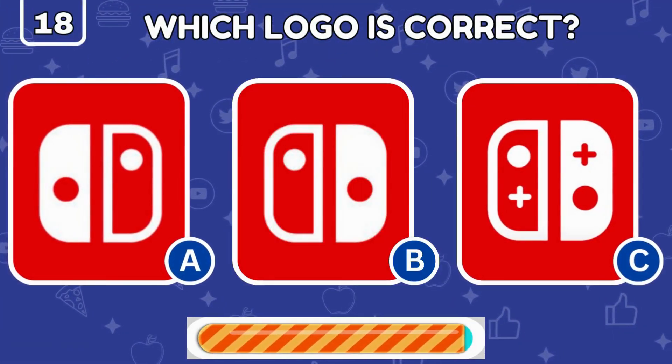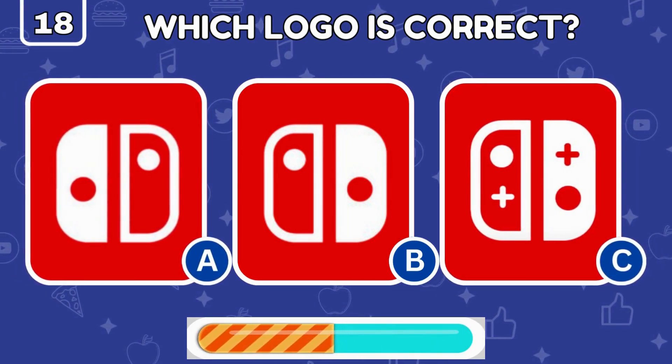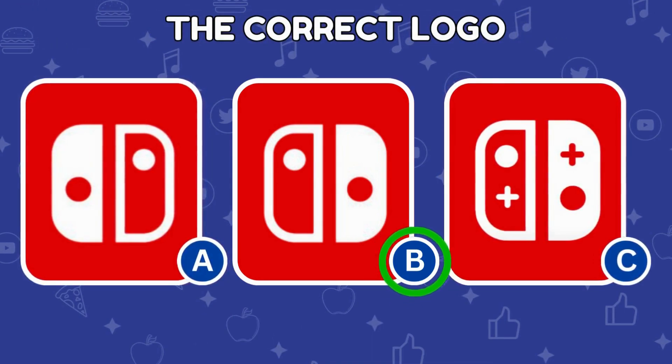Switch it up and find the real Nintendo Switch logo among these three! The real Nintendo Switch logo is in the center.